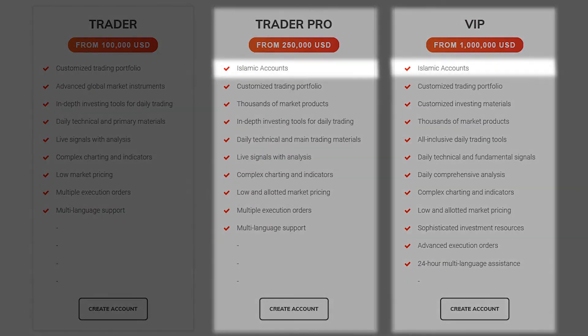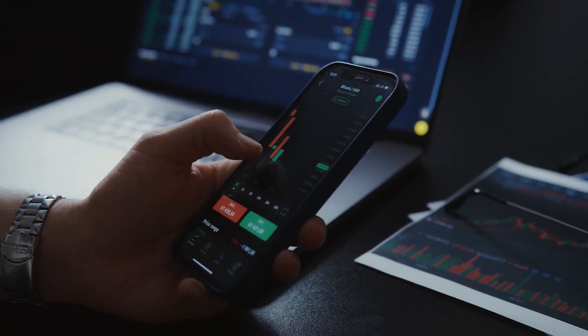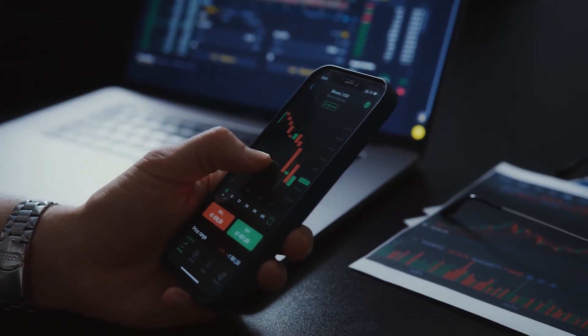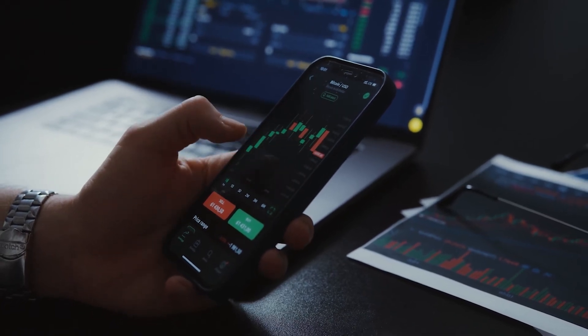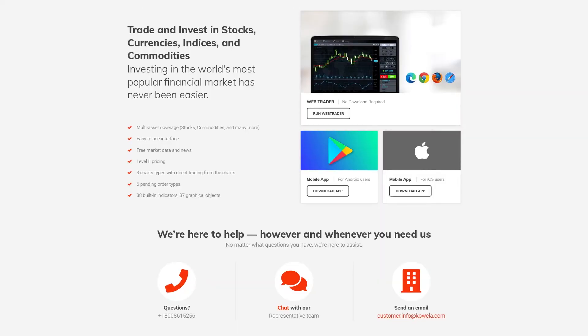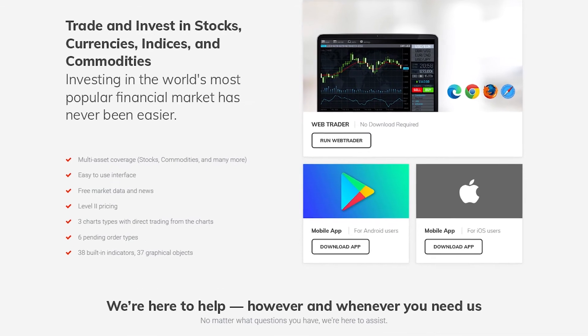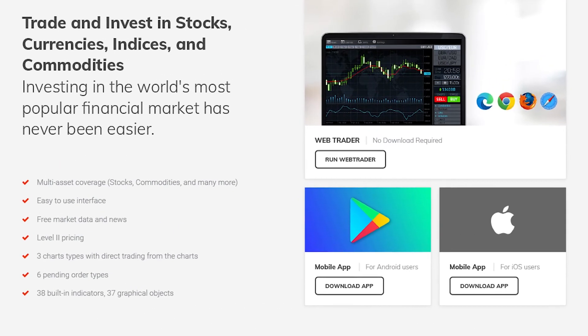Koala's custom platform and overall trading conditions are also ahead of the curve. The trading software is intuitive, letting users accommodate to it quickly whether they're entirely new or used to other platforms. It has multiple charts and pending order types, as well as numerous graphical indicators and objects, and is available through phones and browsers, making accessing it more convenient.